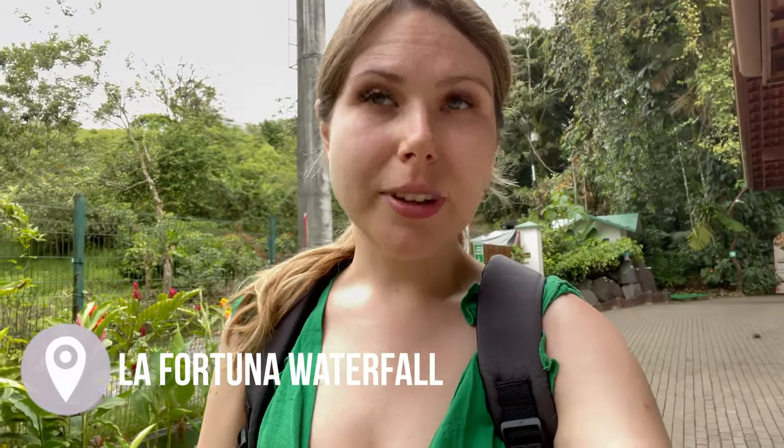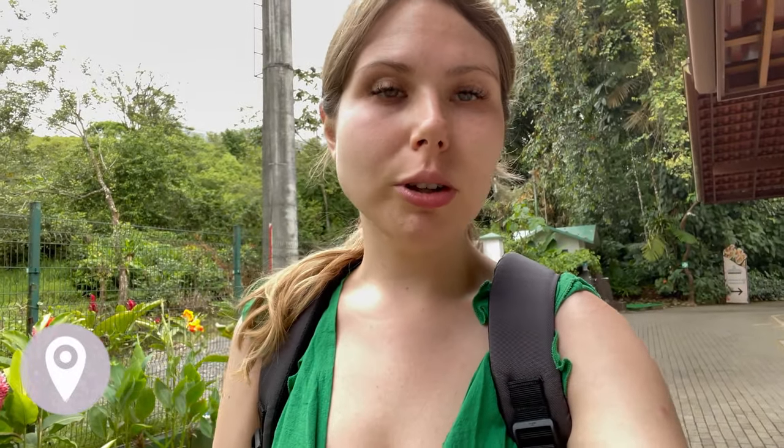We made it to the waterfall! We're at the entrance — it was 18 US dollars to get in, and we paid about two euros for the Uber to get here, so not that expensive.